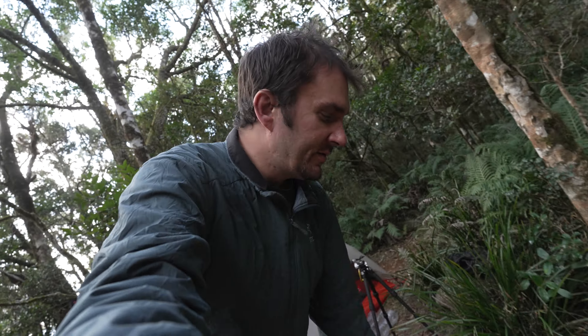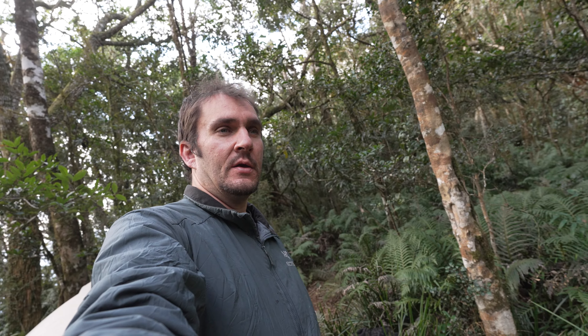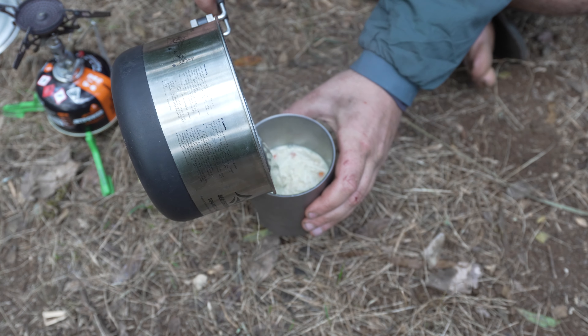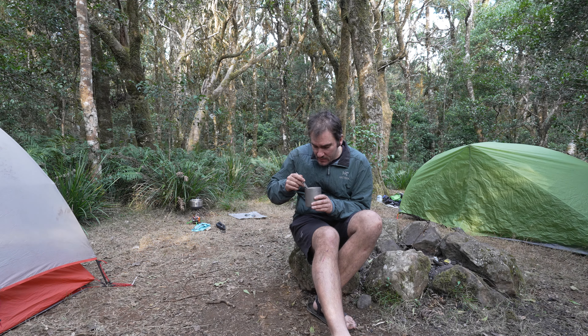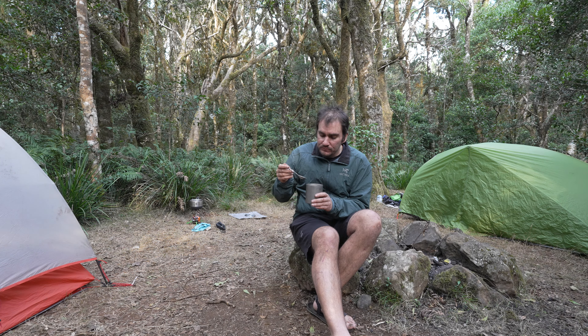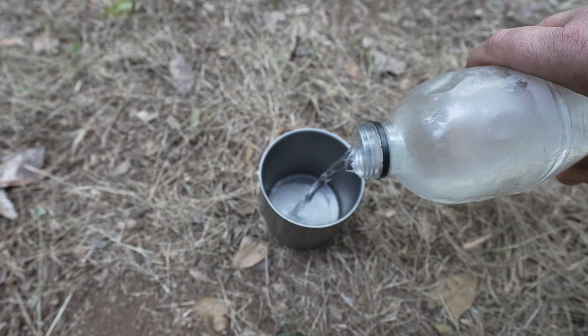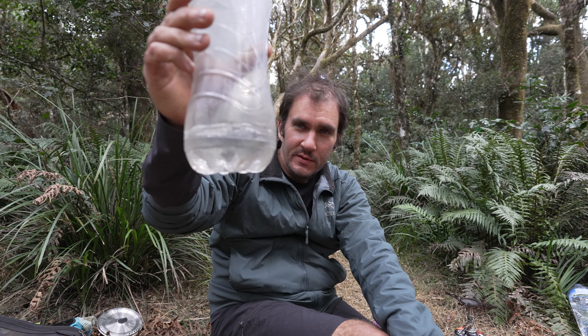I carried 7 litres in for the whole trip for the two nights and I'm pretty much down to my last litre — that's my rations for the rest of the day. I'm pretty hungry so I'm going to enjoy myself a nice hot cup of noodles. That hits the spot. Well into the last rations of water now — it's going to be a thirsty night, but I'll enjoy this hot chocolate for now.